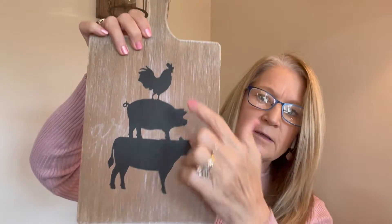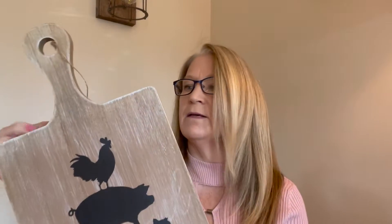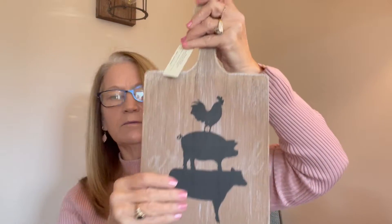I bought this for my kitchen — I was just going to prop it in the back corner near the coffee pot area. It's a rooster, pig, and cow design. I've got another piece that I'm going to haul from Hobby Lobby, and you'll see why I got this one. It's a fiddle and fern design, and it was $6.99 at Ross. It's really cute — I love that kind of stuff.